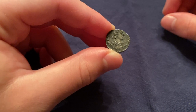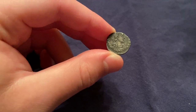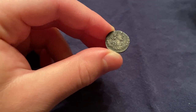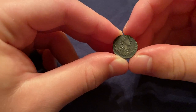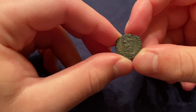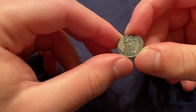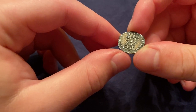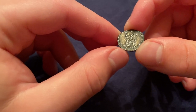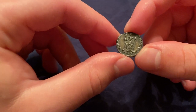The obverse depicts the Emperor Arcadius in classic 4th century imperial regalia, with a pearl diadem and the draped and cuirassed bust facing right. On the reverse, we see Victory — or Roma holding Victory — with a spear. In the exergue, you see the mint mark TRPS, and that TR stands for Treverorum, which later became the city of Trier.